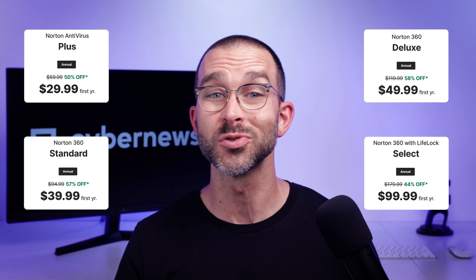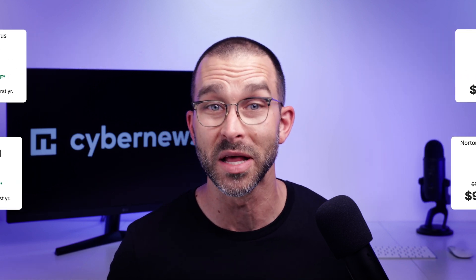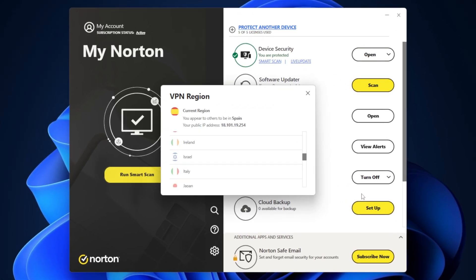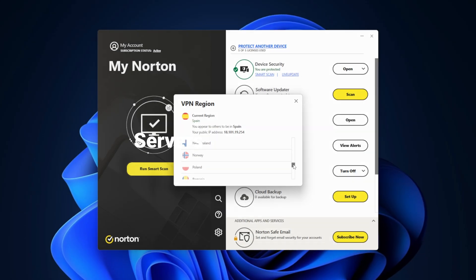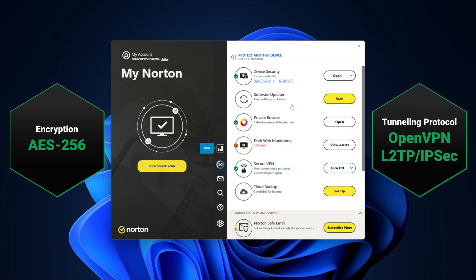Norton's price-to-value only increases thanks to its super useful features like a VPN and a password manager. Keep in mind, purchasing either one of those tools separately in the marketplace costs about as much as a subscription to Norton in the first place, so it truly does end up being the ultimate security suite. I found that the VPN had pretty fast speeds, an abundant server fleet, and plenty of locations to choose from, plus all of the security measures and policies that I'd expect from a market-standard provider. The only thing I didn't like was that I couldn't select a specific server, only the region.